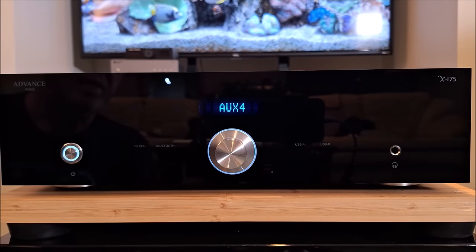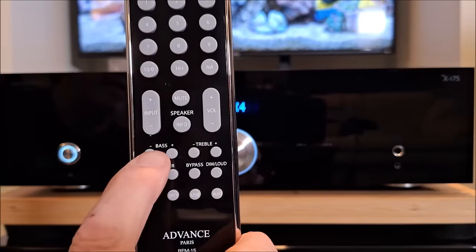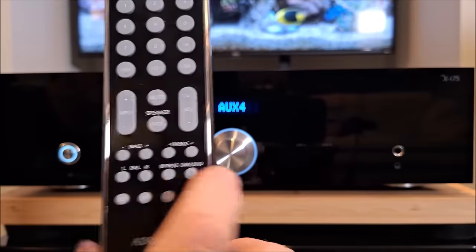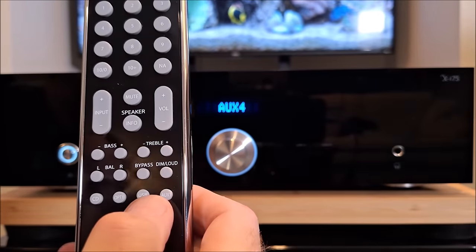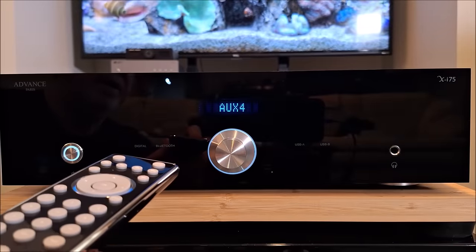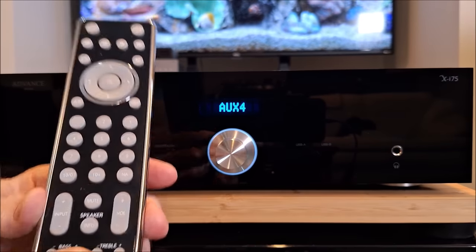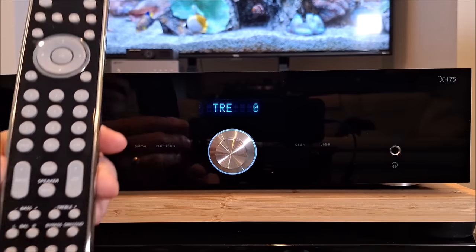To access bass and treble controls, you have to use the remote control. The remote has bass, treble, the home theater bypass button, a dimmer for the display, and the loudness button. I misspoke earlier saying it had a loudness contour button on the unit — it's on the remote. Push and hold that button and loudness is on; push and hold again and it's off. Same for bass and treble. It's actually convenient because when you want to adjust those things, you'll be sitting in your chair anyway.